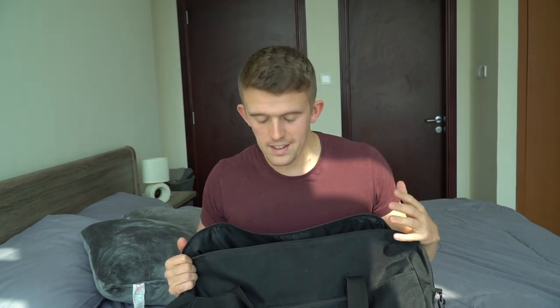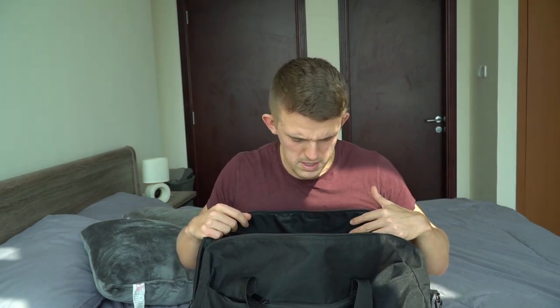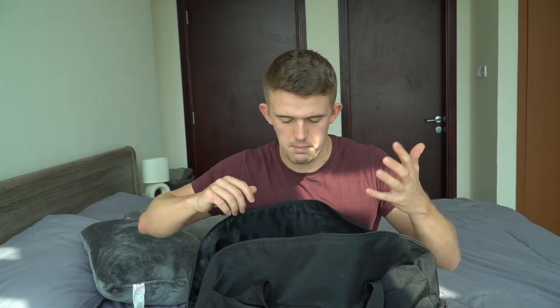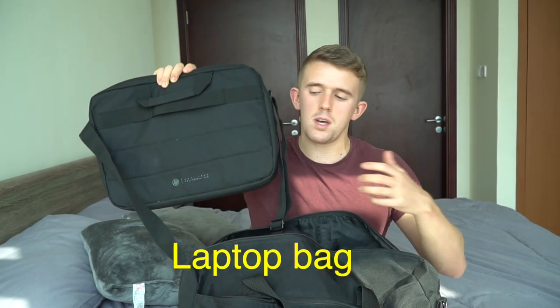This is my main teaching bag that I take to school. Some of you will probably be thinking, 'Tom, that is absolutely massive,' and yeah, to be fair it is. So let's start off in the main section. Inside the bag we have a laptop bag — I currently work with a MacBook Air that school provides. I'm really lucky to have that. It's my workhorse laptop and I use it every single day at school.